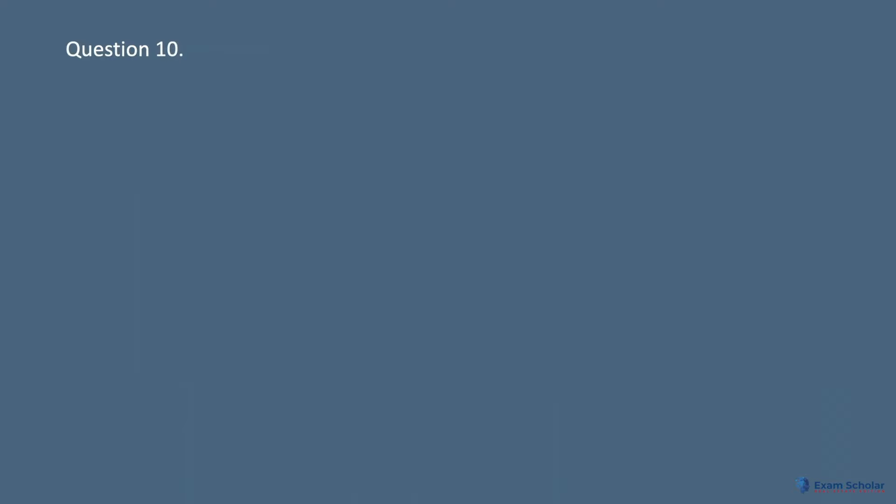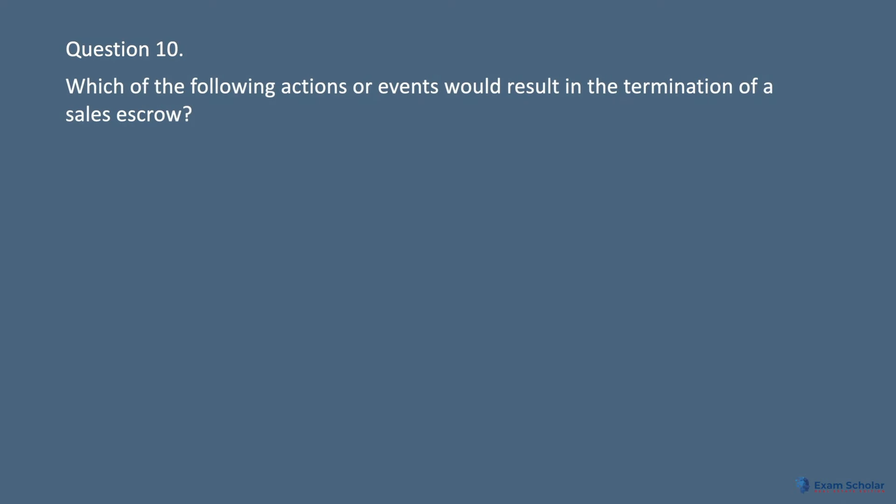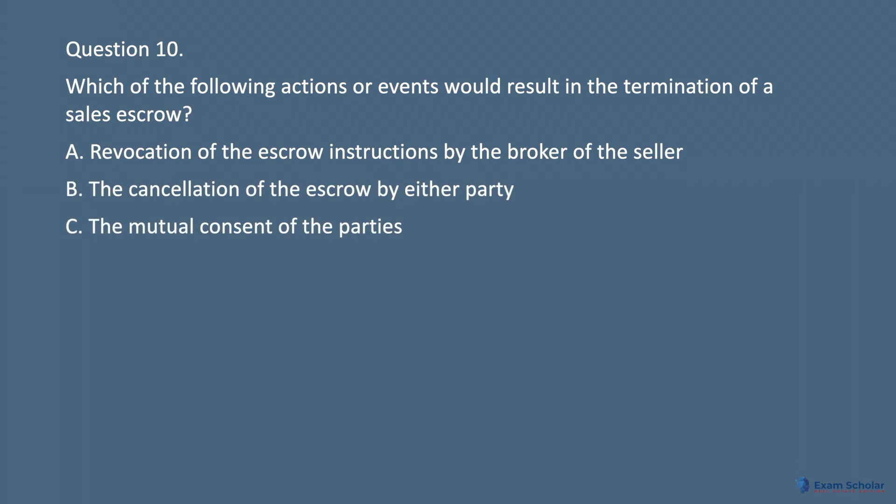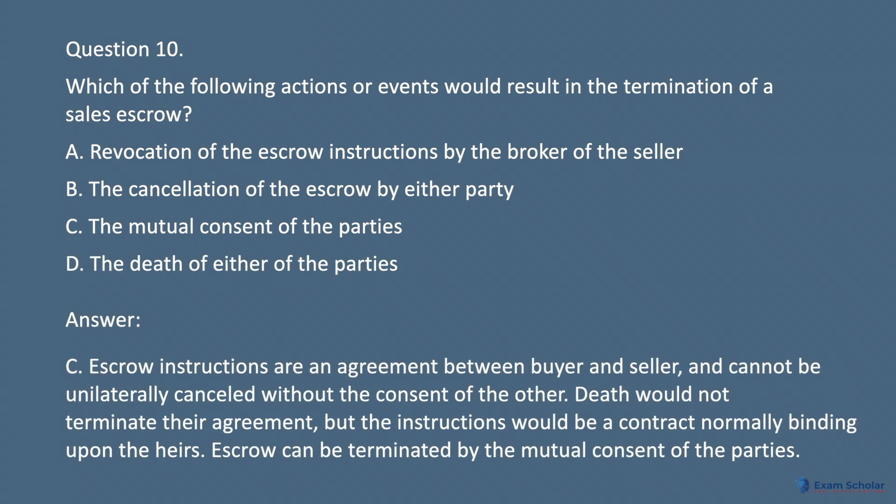Question 10. Which of the following actions or events would result in the termination of a sales escrow? A. Revocation of the escrow instructions by the broker of the seller. B. The cancellation of the escrow by either party. C. The mutual consent of the parties. D. The death of either of the parties. Answer: C. The escrow instructions are an agreement between buyer and seller and cannot be unilaterally canceled without the consent of the other. Death would not terminate their agreement, but the instructions would be a contract normally binding upon the heirs. Escrow can be terminated by the mutual consent of the parties.